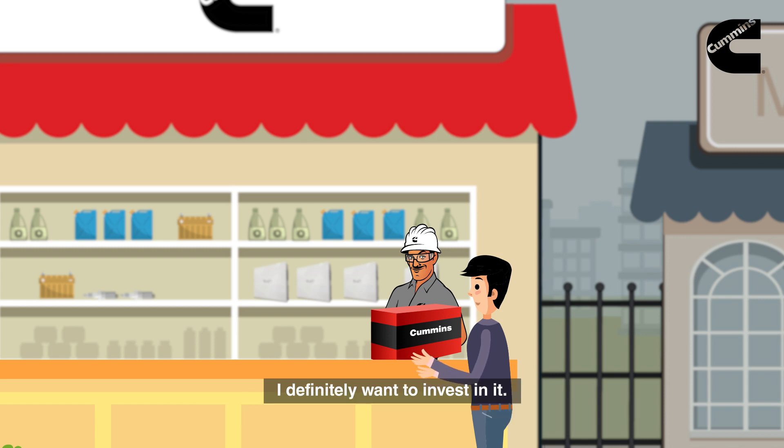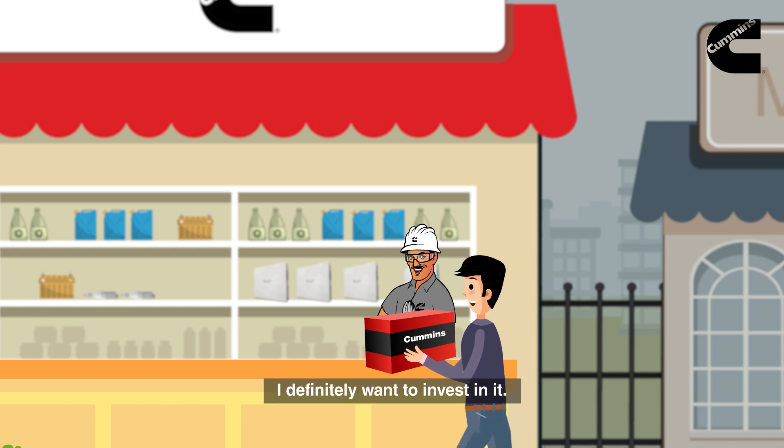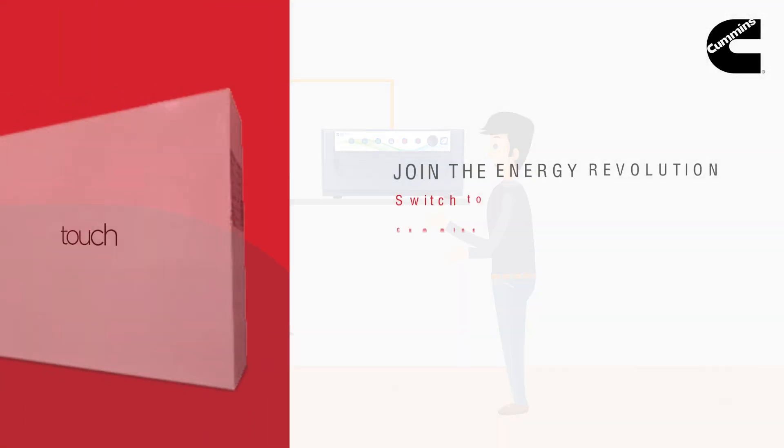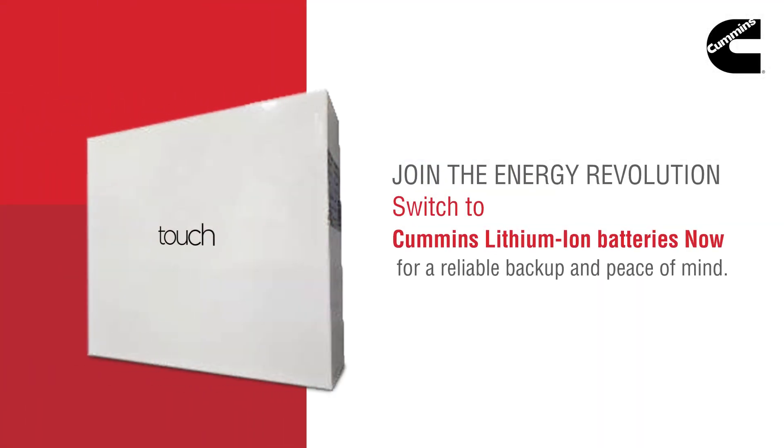With so many advantages of the lithium-ion battery, I definitely want to invest in it. Join the energy revolution — switch to Cummins lithium-ion batteries now for reliable backup and peace of mind.